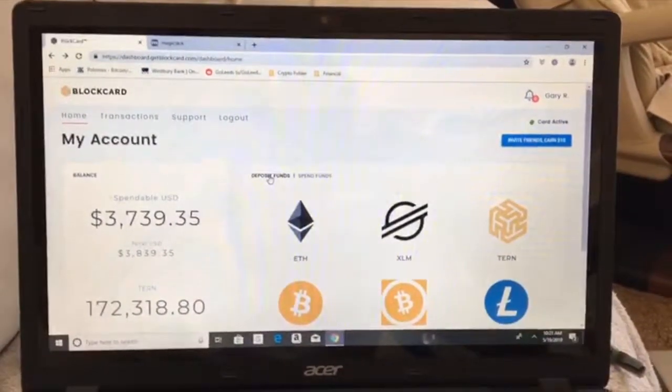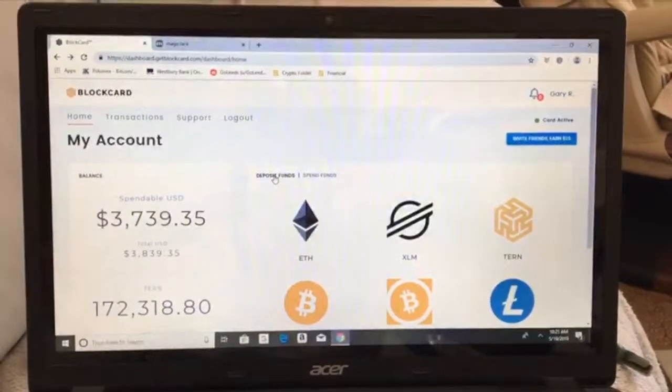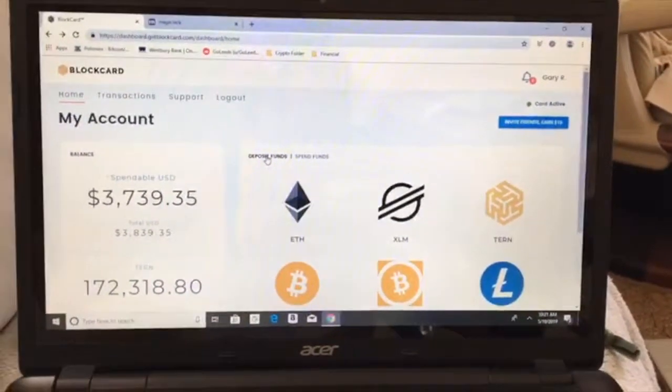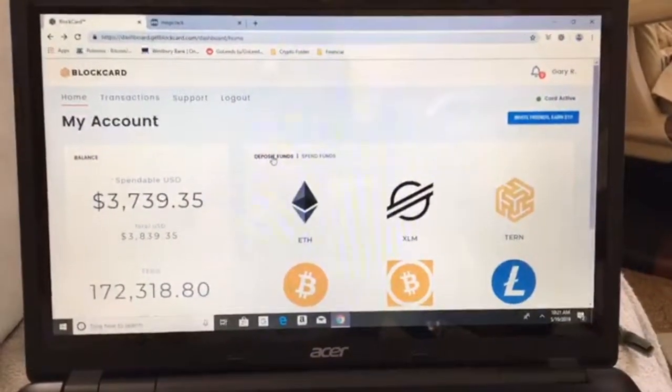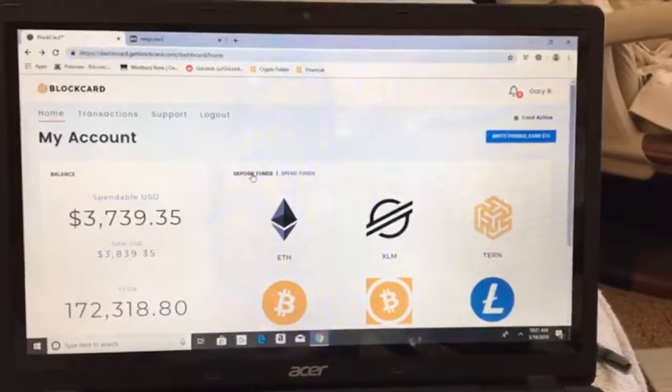Morning everybody. I think most of you know me as Dilly Dilly on Telegram. This is a short video to show the Ternio block card actually working in a live environment.